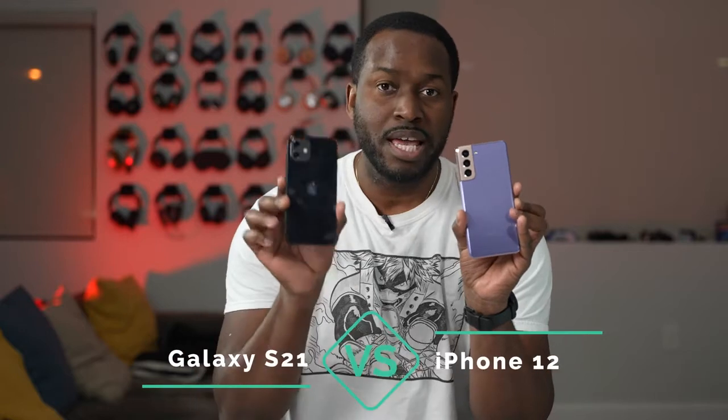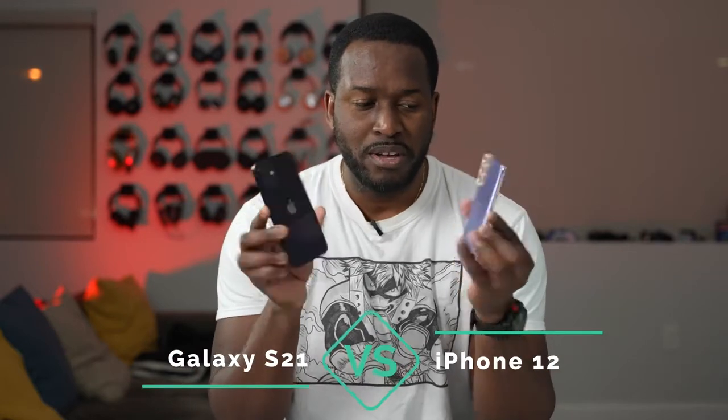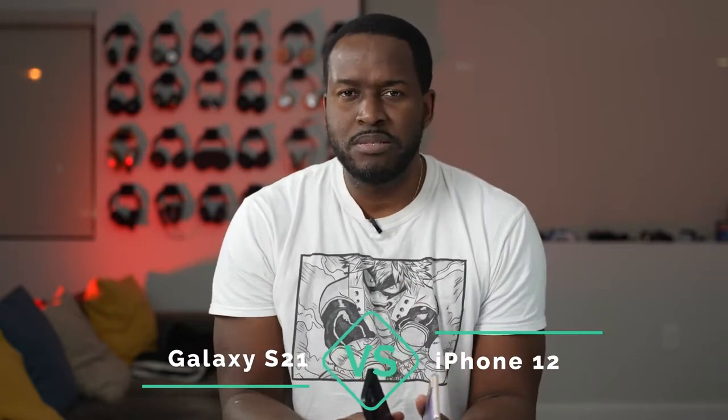Hey guys, Thunder E here and in my hands I've got the Galaxy S21 versus the iPhone 12. Let's find out which is the best in terms of speakers and gaming, because that's what we care about right here.